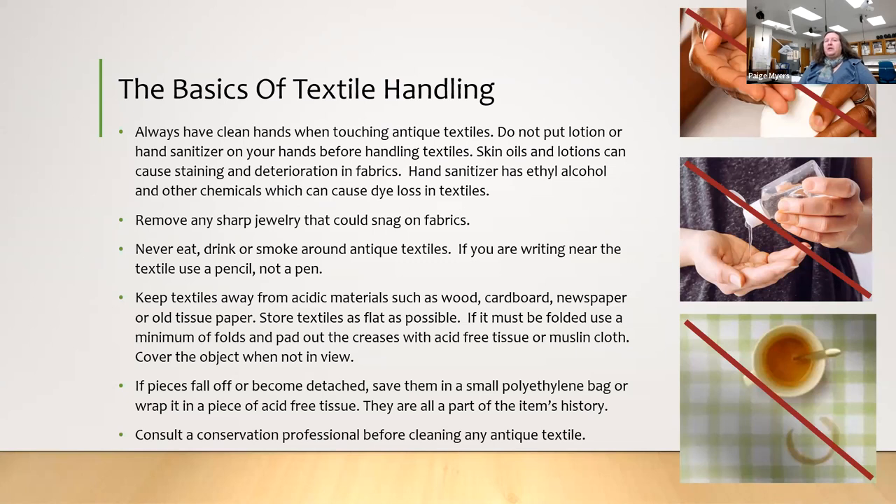If something falls off or becomes detached, you can use little polyethylene bags — the kind used for jewelry parts or buttons. Ziploc-type bags will work in a pinch, but we don't know if they're the correct type of plastic. You'll see a little later what plastic can do. And if you have any questions, consult a conservator.